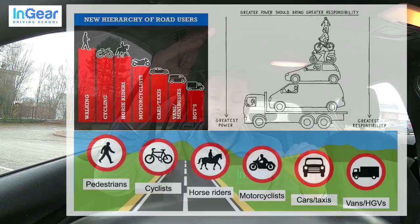So for example, in the hierarchy system, if you're a pedestrian, you would have more priority over a cyclist. And a cyclist would have more priority over a car, and a car over a truck, and so on. You need to be aware of other people around you and ensure their safety as well as your own. You still all have responsibilities, but a bigger vehicle can potentially cause more damage, so you have to be more considerate about other vulnerable road users around you.